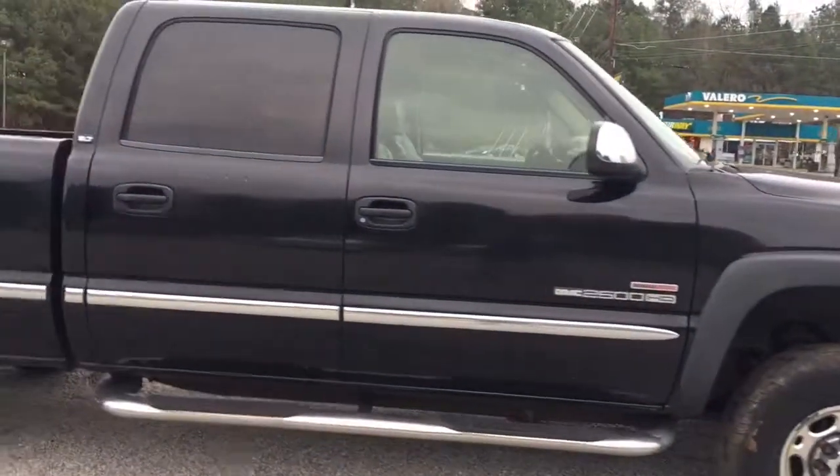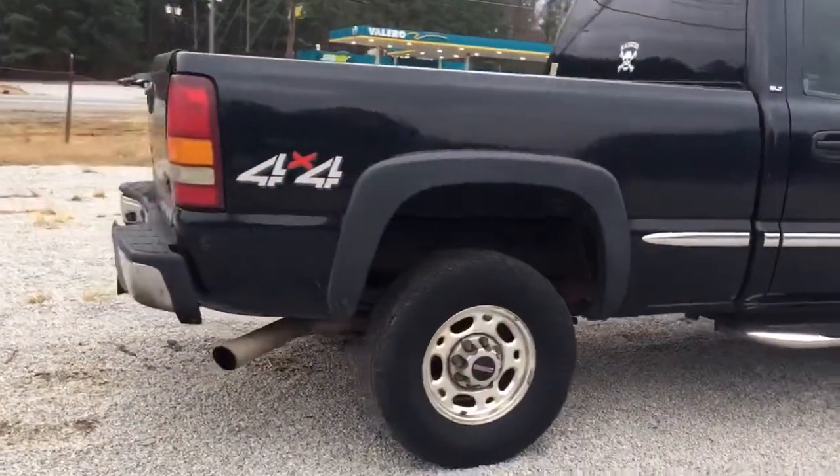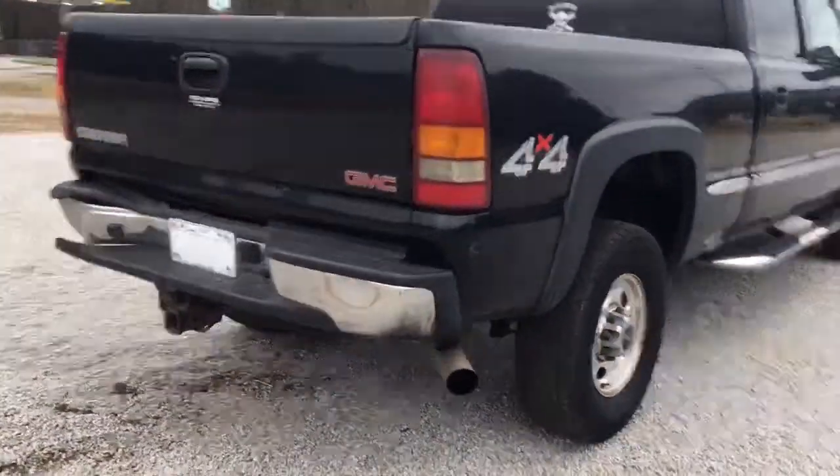Hey, Mr. Lopez — Perez at Jimmy D's Chevrolet. This is a 2002 GMC Sierra 2500 HD, black, 4x4 diesel truck.